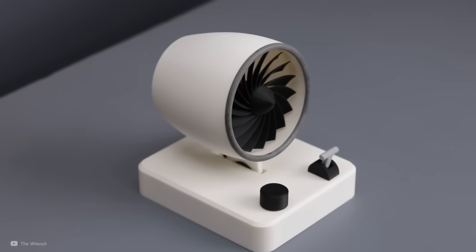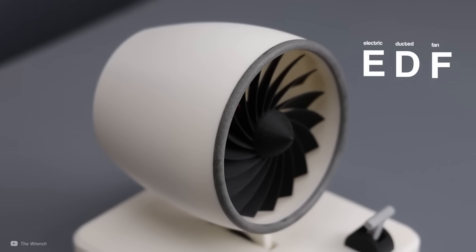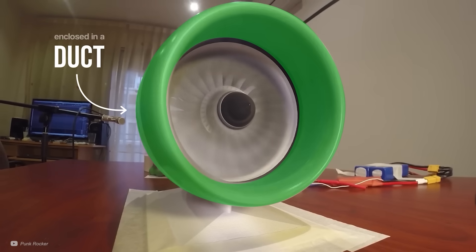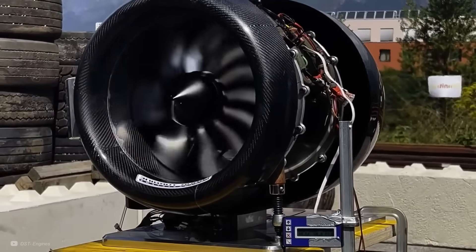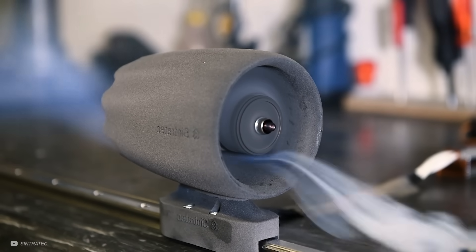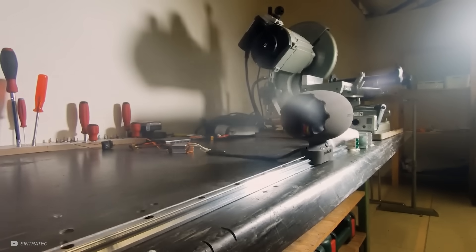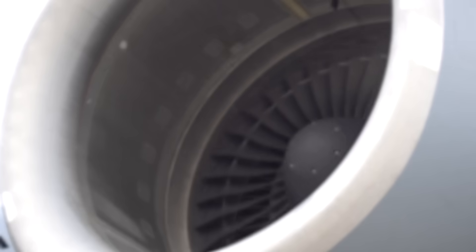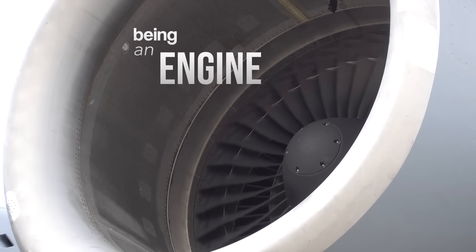An electric ducted fan, or EDF, in essence, is a high-speed fan enclosed in a duct, where the geometry of both blades and housing work together to accelerate airflow and produce thrust. In aerospace terms, once the thrust propels a vehicle, it earns the title of being an engine. Where conventional ducted fans mostly focus on pushing the air, the WhisperDrive really focuses on shaping it.